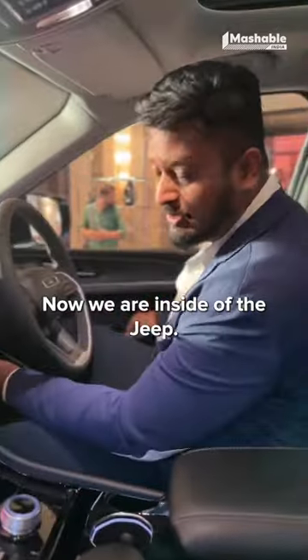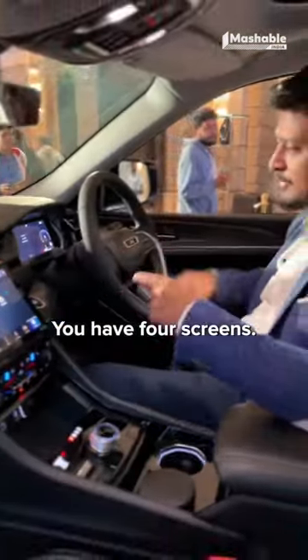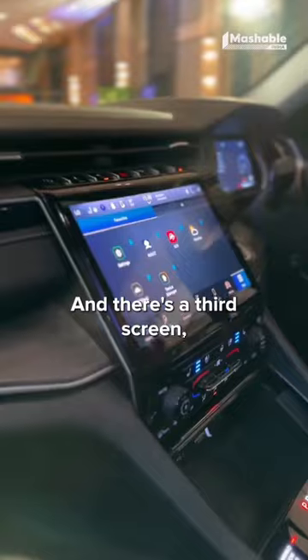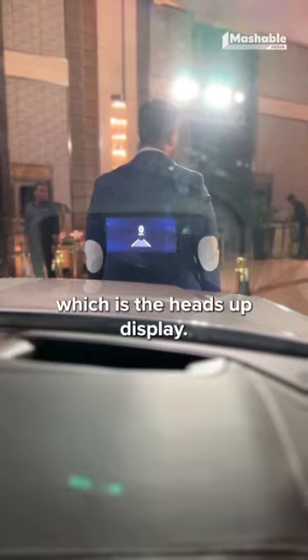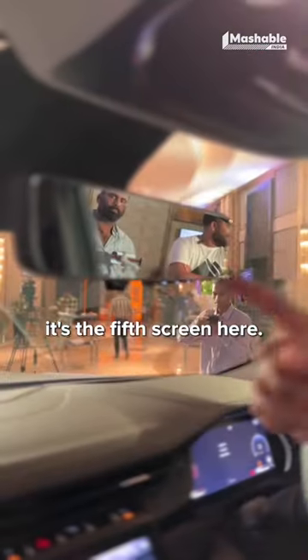Now we are inside the Jeep. The steering wheel is electronically adjustable. You have four screens — one here for the driver, another also controlled by the driver, a third screen over here where you can connect your HDMI and watch movies, and a fourth screen which is the heads-up display.